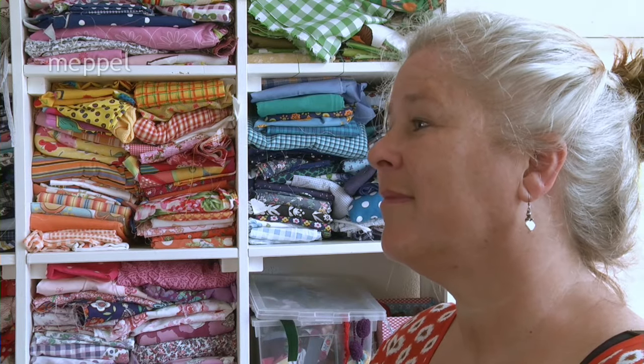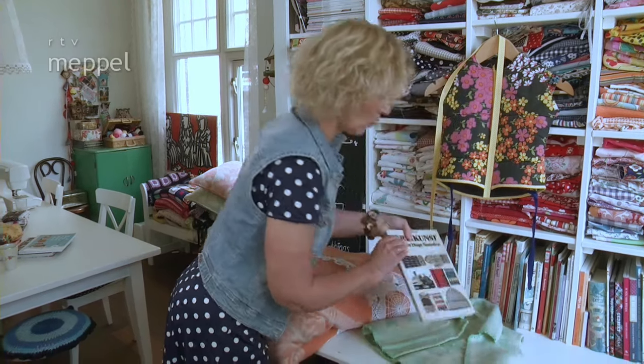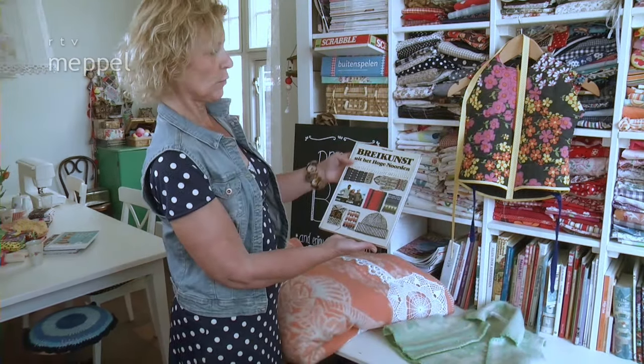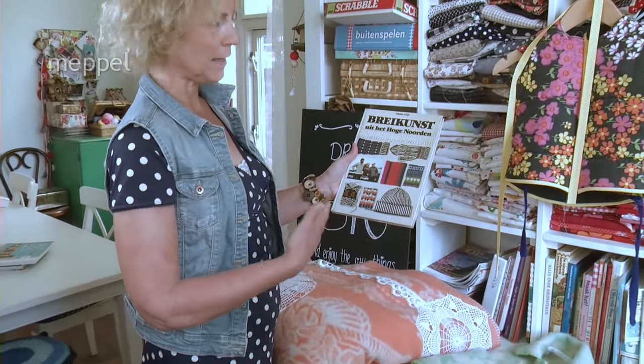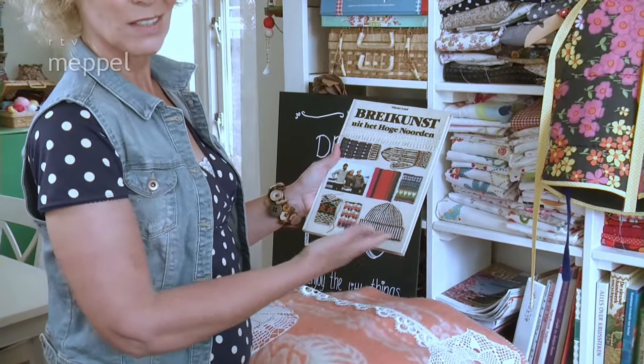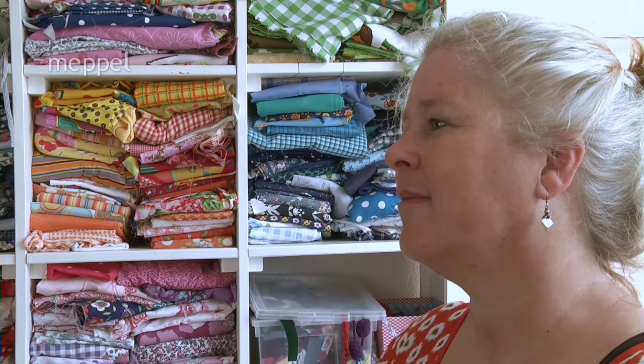What I also really enjoy is a book like this — about how, for example, a sweater was used in the old days, what techniques there were, how people obtained wool, how they would dye it. But then it has to come home with me, and then it ends up here in the atelier.